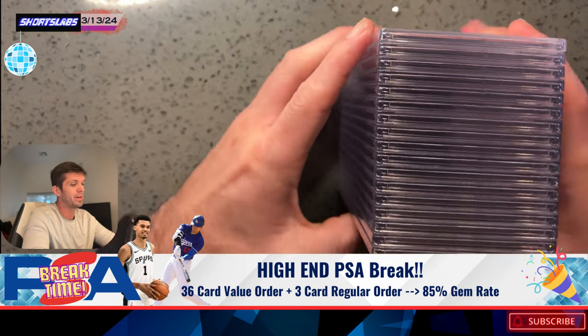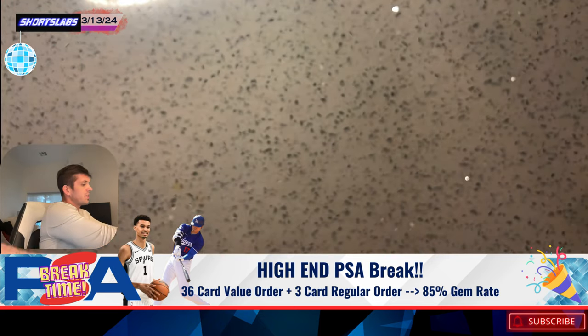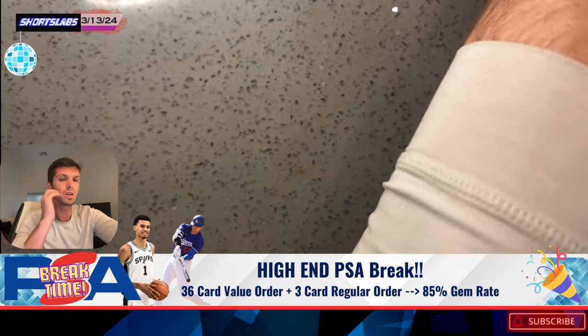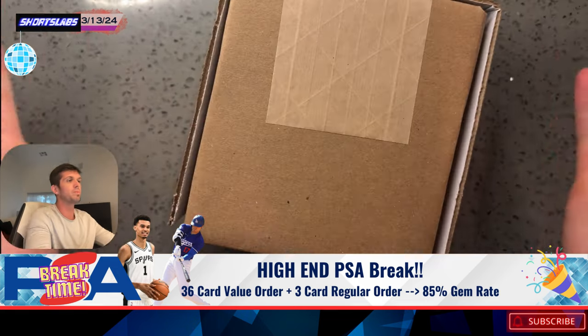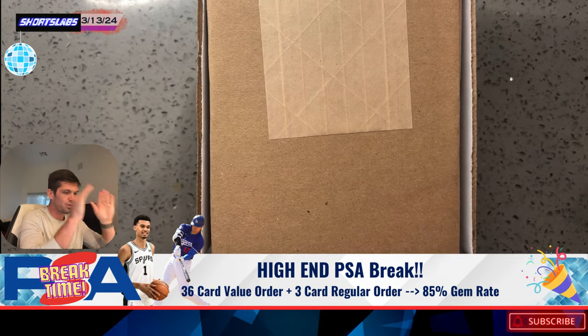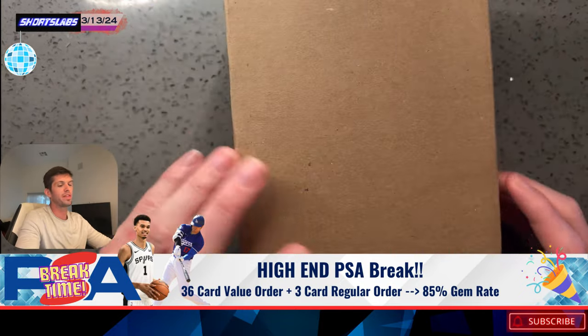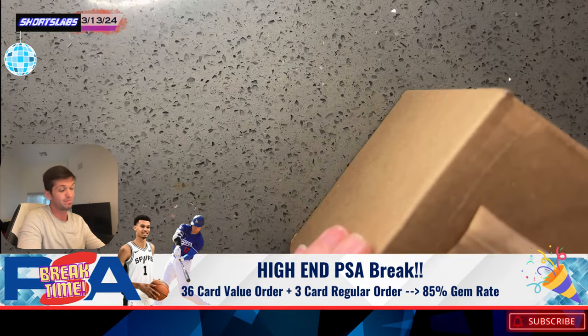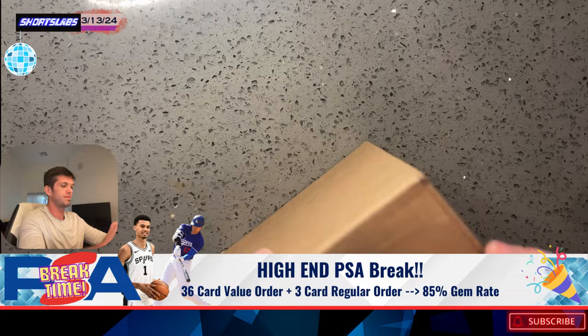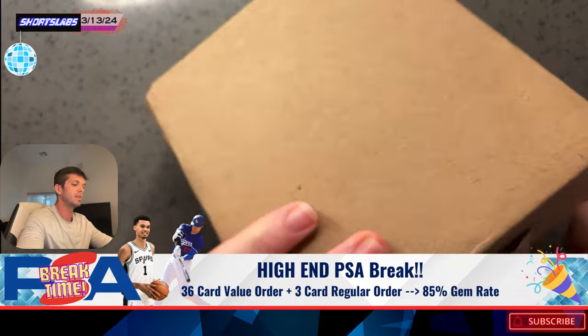Phoenix show coming up in the middle of March during spring training — one of my favorite shows. We're going to cover the finances on that. But first, this is what the people want — three beautiful cards. I'm telling you, it is worth it. Let's open this box.